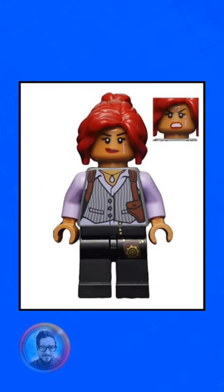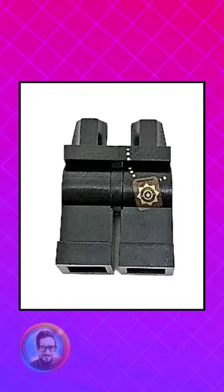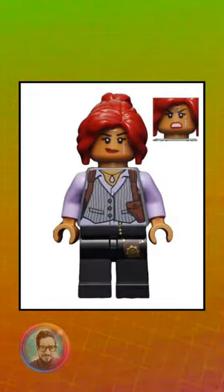The next style is Barbara Gordon pinstripe vest. The torso is completely unique to her, with printing on the front and back, and you got her badge on her leg. She appeared in two sets, the Arkham Asylum from 2017 and the Joker Manor. She's currently worth about $8.